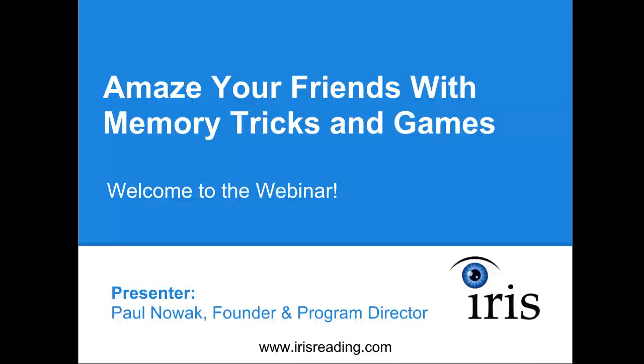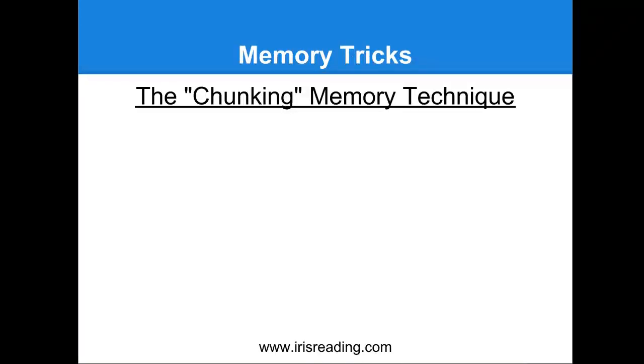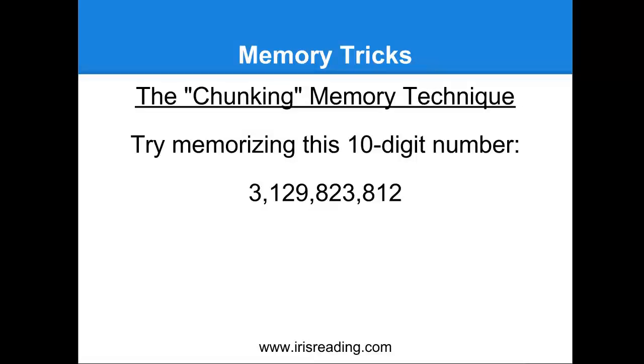There are a number of games that are memory related that can actually improve your memory, so we're going to be going over all of this in today's webinar. The first memory trick that I want to talk about is the chunking memory technique. Here's how it operates: let's say you needed to memorize a 10-digit number — for example, this number that you see on your screen right now. A lot of people would have trouble memorizing a number like this if presented with it this way, but you can utilize the chunking memory technique to make this easier to memorize.